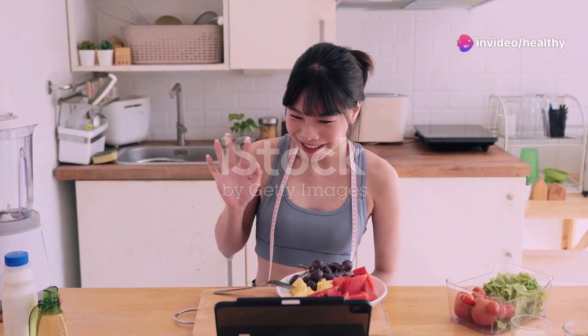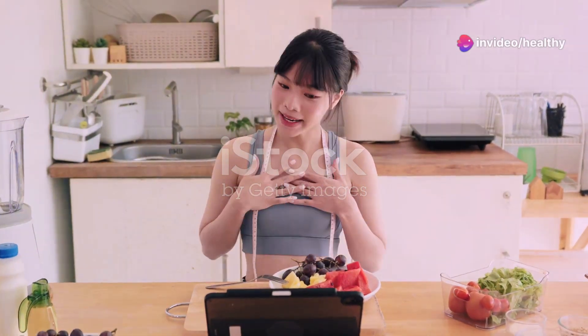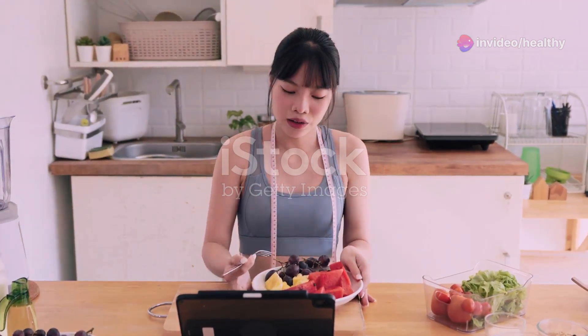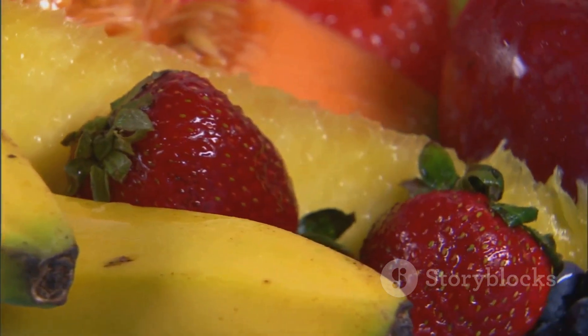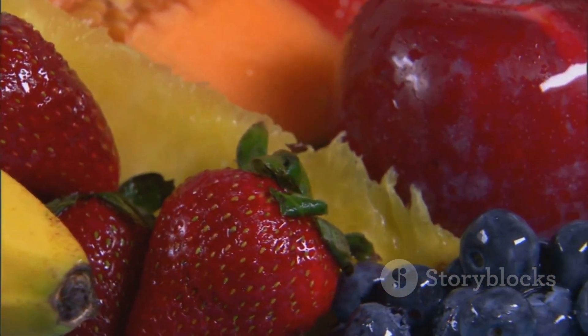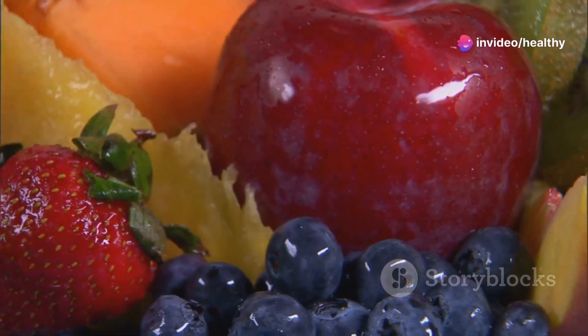Hey everyone! Today, I'm diving into a hot topic that many of you have been curious about: the top 10 foods that can help you burn belly fat quickly. Whether you're trying to get in shape for summer, or just looking to make healthier choices, these foods might just be your new best friends. Let's get started.